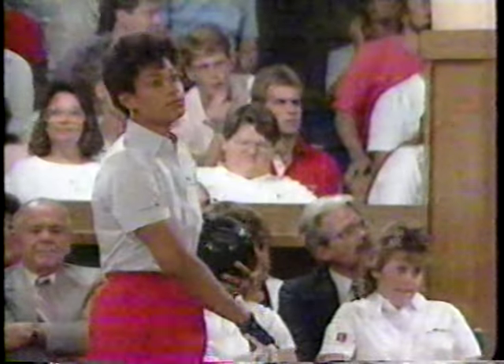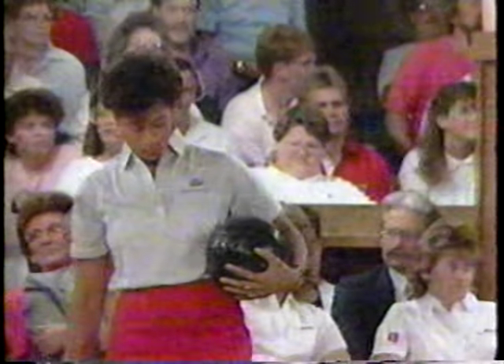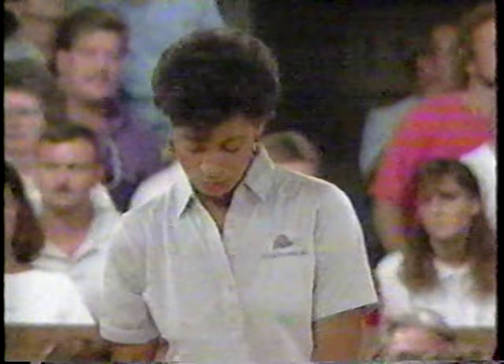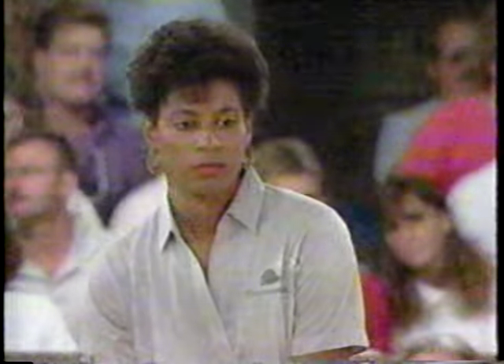Jocelyn still looks nervous — she's done a good job tonight, but she's still got the first-time television jitters. Cheryl kept saying, 'Don't worry, once you make that first throw, it'll all go away.' But Jocelyn's a pretty hyper type person anyways, and she's trying to keep those emotions under control.